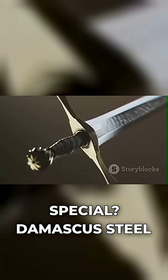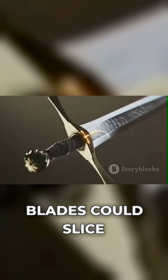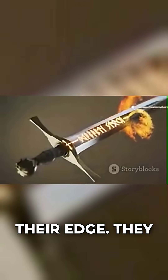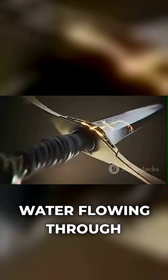What made it special? Damascus steel blades could slice through a rifle barrel, then cut a silk scarf floating in the air without losing their edge. They had this distinctive wavy pattern on the surface, like water flowing through metal.